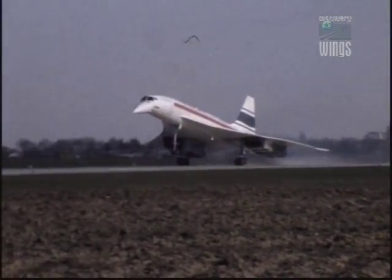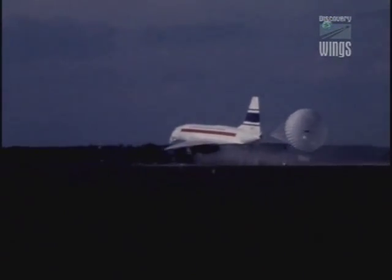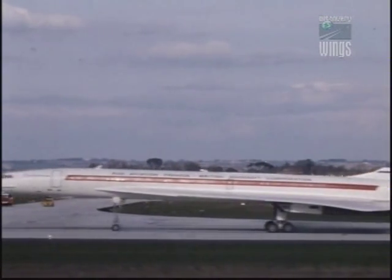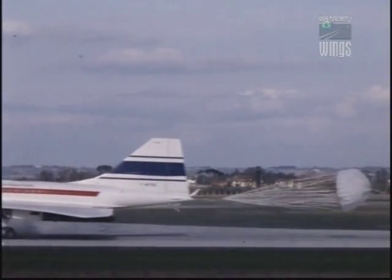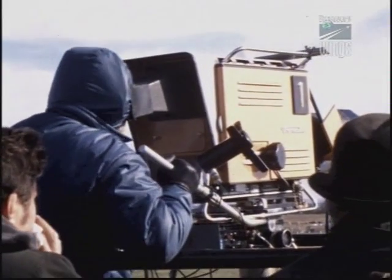The legacy of Concorde's first flight was to become an everyday occurrence as it graced the skies. For the next 34 years, flying Concorde was to remain as exhilarating as on that historic first day.